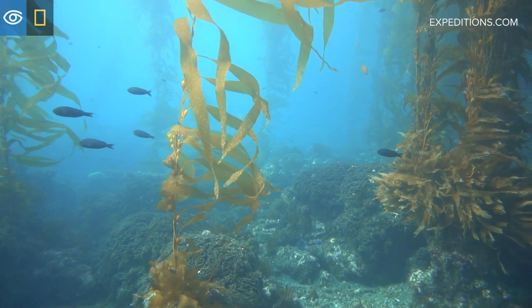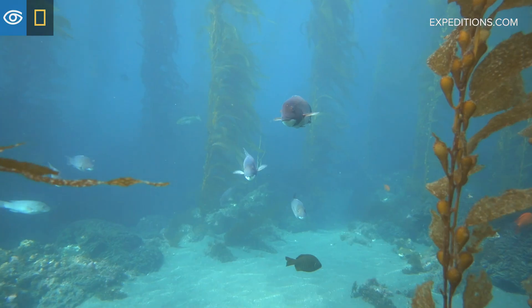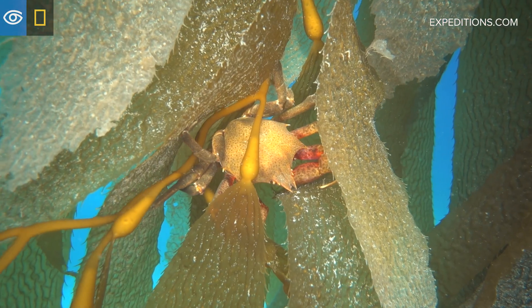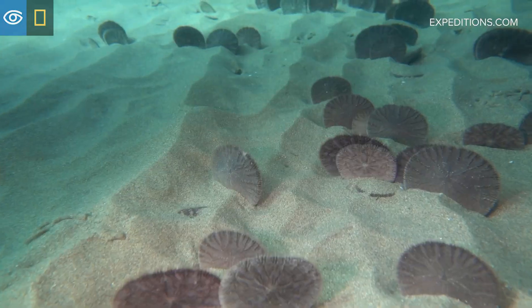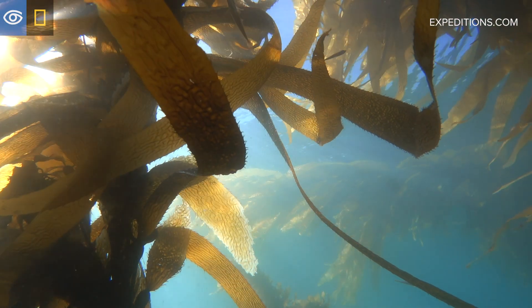There are marine protected areas among these Channel Islands, and studies have shown that within these marine protected areas we tend to have bigger fish. We tend to have more of the crustaceans that would normally be harvested, and you find all sorts of invertebrates. You find sunlight shafting through like in a cathedral.